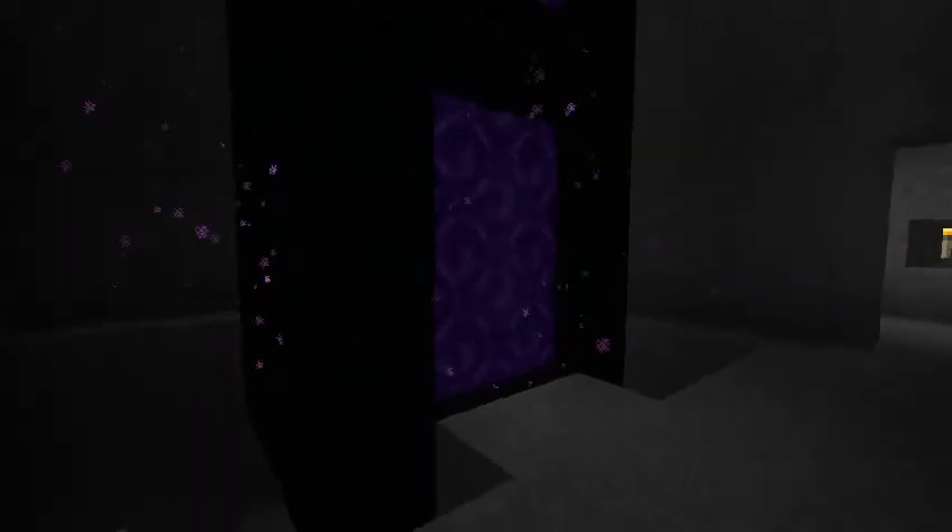And to finish, to make a very Halloween kind of thing out of it, this column of portals which I think is just great. Happy Halloween! Bye now.